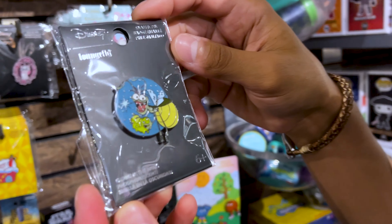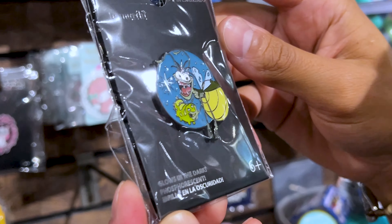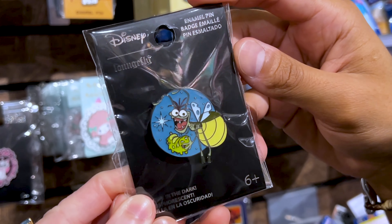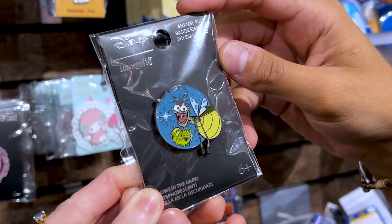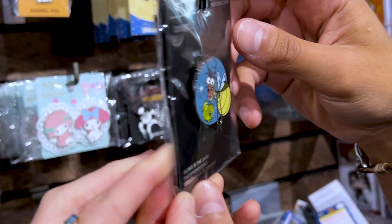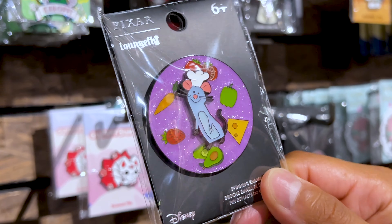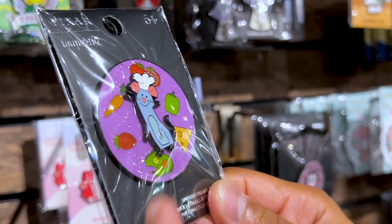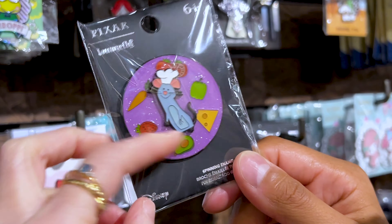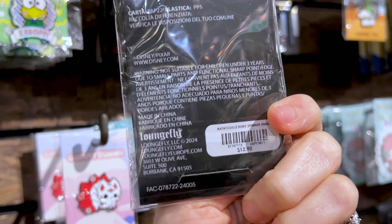Mr. ML here is a big fan of Ray from The Princess and the Frog. Just today you were saying you need more Ray pins — there you go. It's a Lounge Fly pin — he's holding an instrument or maybe a bug he's using as an instrument. It glows in the dark, and this is $10. Check out this Remy Lounge Fly pin — it has all the ingredients and it's a spinning enamel, so you can spin him and he chooses the ingredient. It's nice and sparkly. $13.